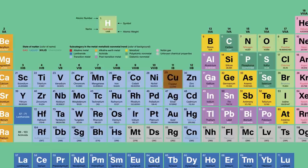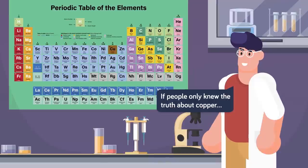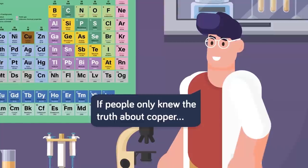The problem is pretty much no hospital actually uses copper alloy surfaces. Let's take a look at the incredible antimicrobial properties of this often overlooked element, and why it isn't being used everywhere.